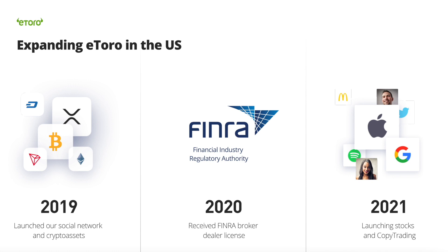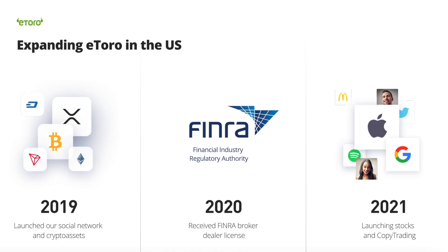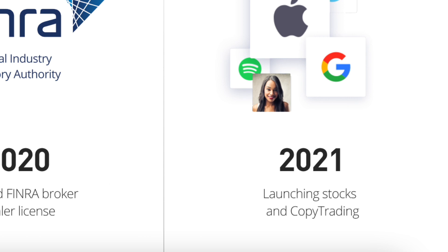FINRA is the largest independent regulator for all securities firms doing business in the United States. Its mission is to protect investors by making sure the US securities industry operates fairly and honestly. Besides, eToro has stated in its investor presentation that they are going to launch stocks and copy trading for US users in 2021. For now, the exchange also offers the option to buy Bitcoin with a debit card or bank account, securely store crypto assets with the eToro Money Wallet, or use its copy trader system to pull from the expertise of advanced crypto traders.